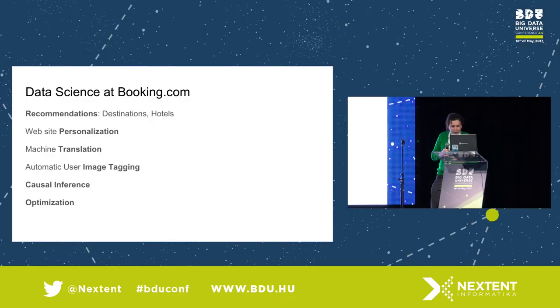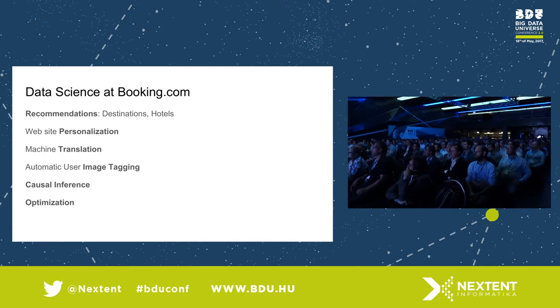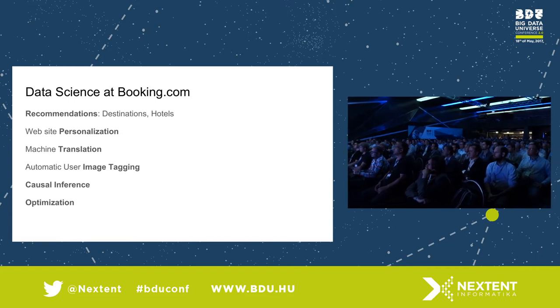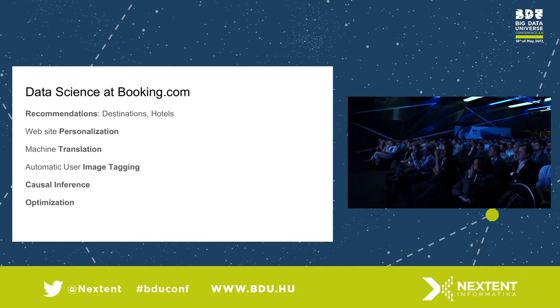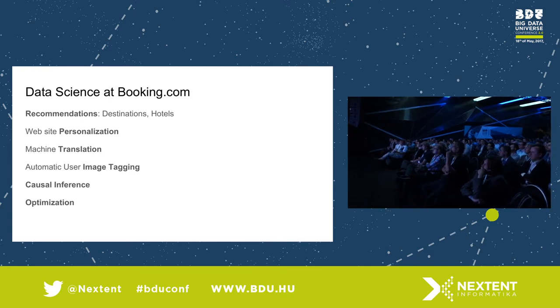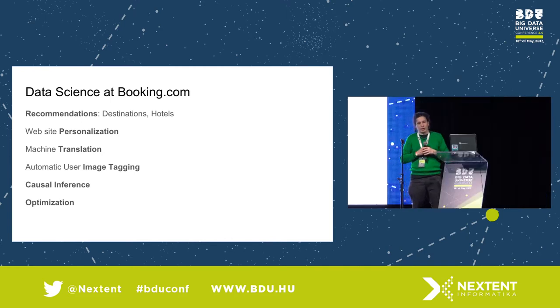Now, what do we do with this data? The most obvious business case is recommender systems. We build recommender systems for destinations, for hotels, for dates, and even for filter usage. We take the experience beyond just the website — also to when you stay — so we make recommendations in place as well.